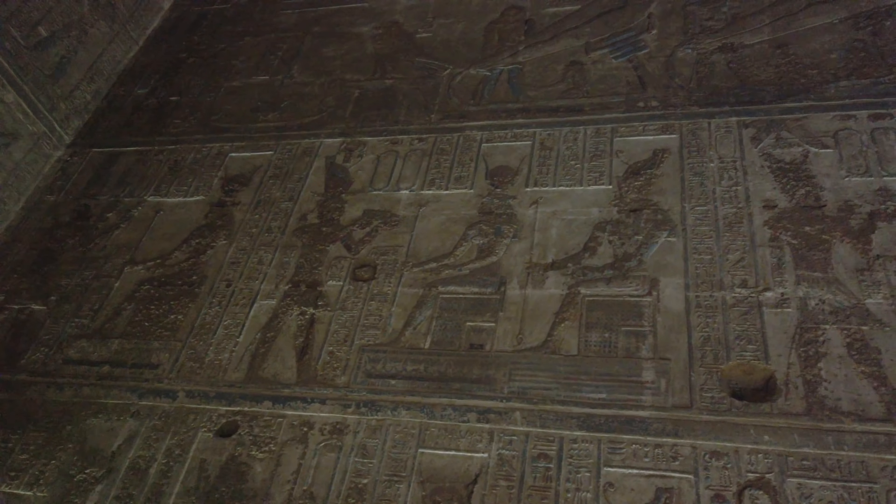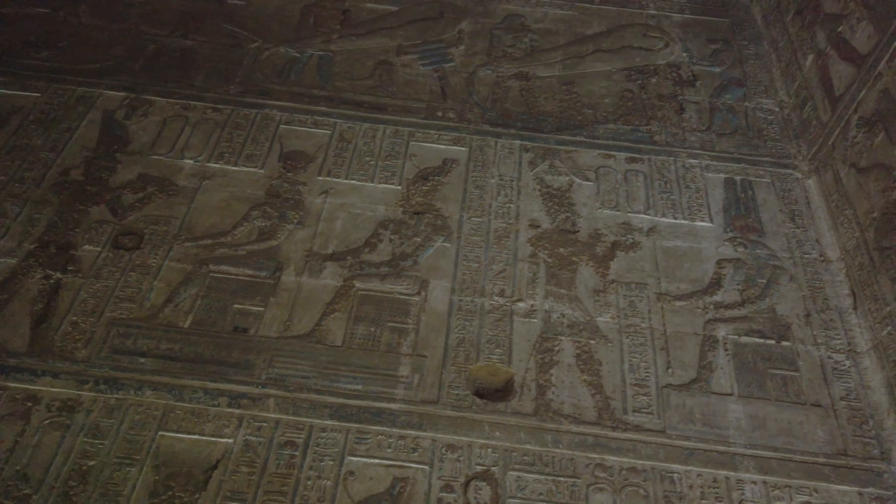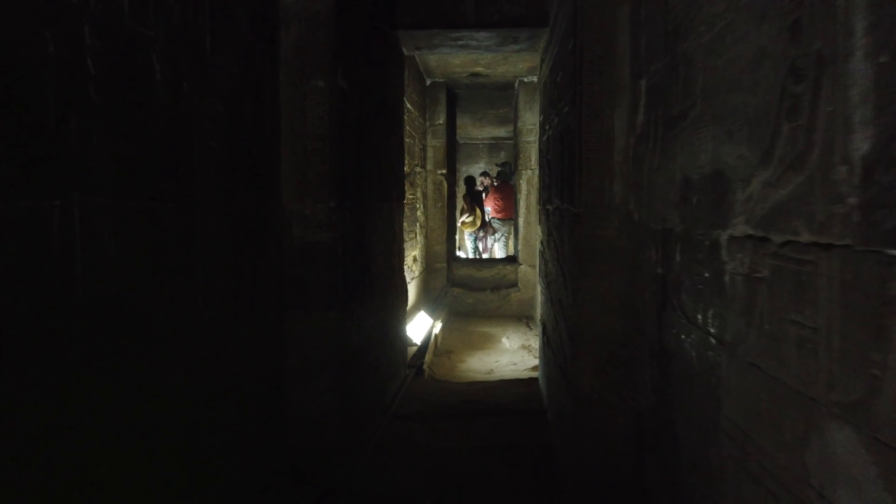If you look very carefully at the top, you'll see two of the famous Dendera light bulbs. The question is, were they actual depictions of light bulbs, or is there a more pragmatic answer? That is unknown. But the most famous feature of the Dendera complex — at least the reason why most people visit — is to see the so-called light bulbs.